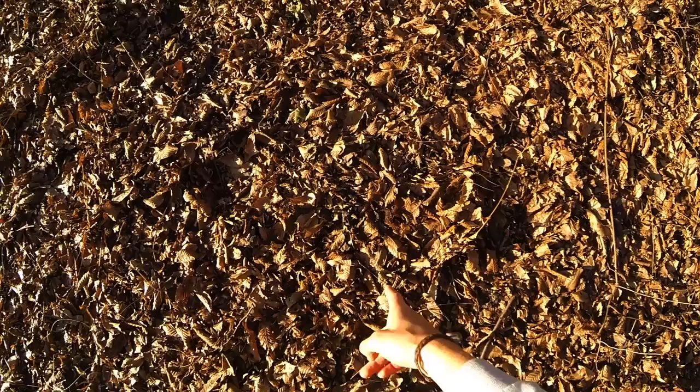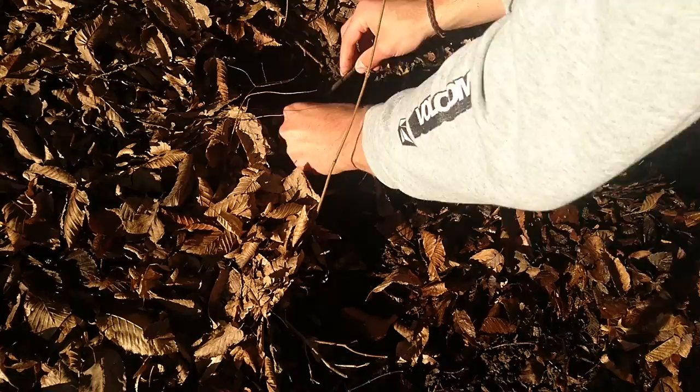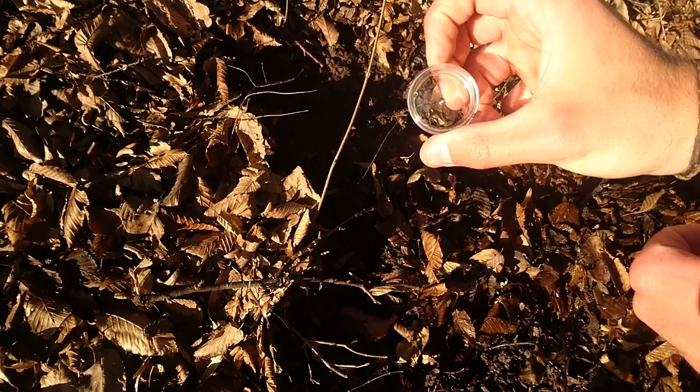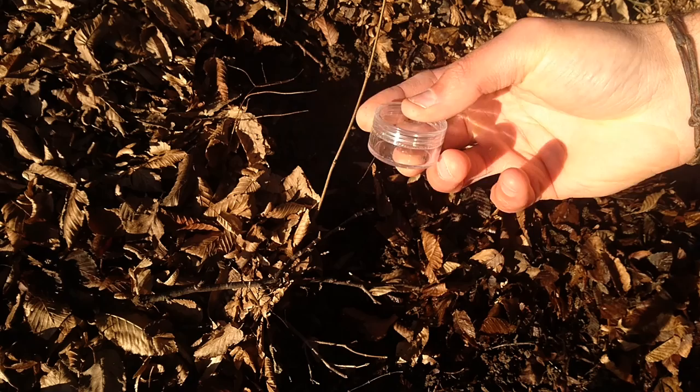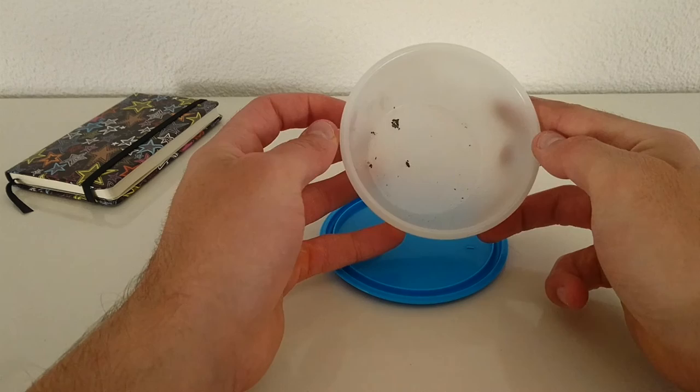This is a spot — here we should definitely find something. Those are the ones, let's go check it out. So I transferred them to this Tupperware so you can see a bit more what's going on. There's also a bit of dirt in between the insects.